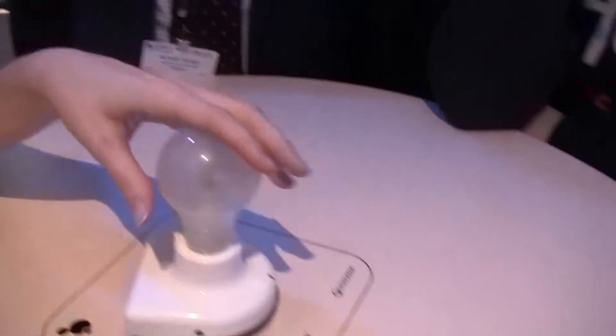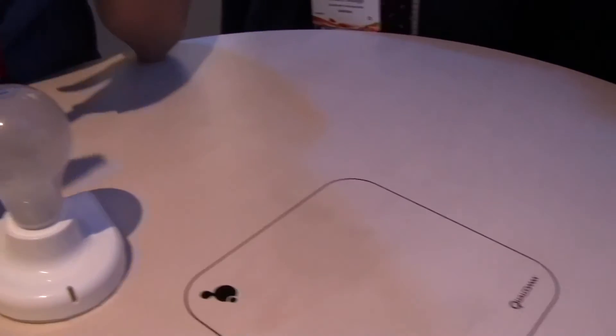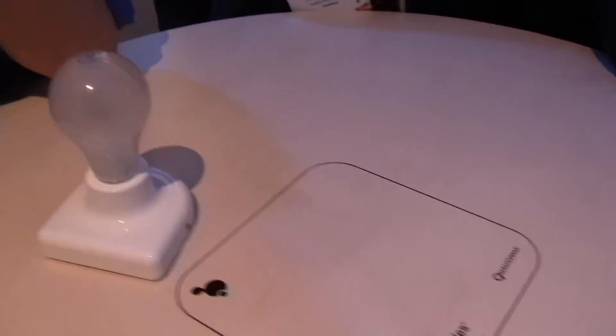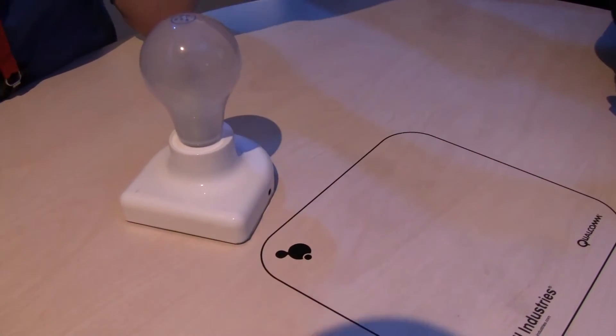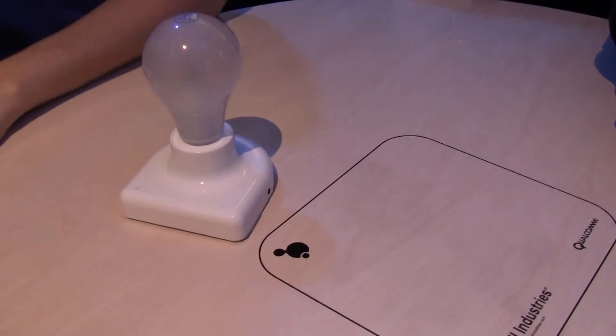Very cool. We have a little table over there where we're charging these phones right now. It's resetting right now — someone bumped the table and they didn't install it correctly today. However, if we go over to our small little table, let's do it.